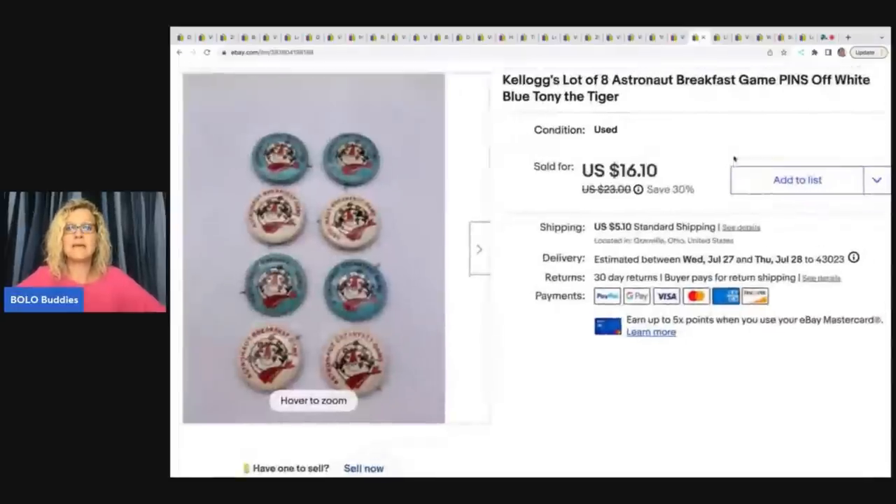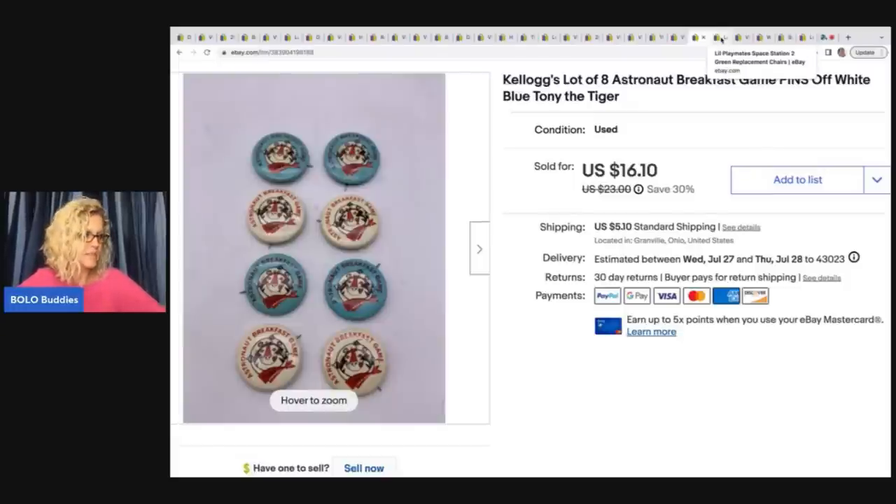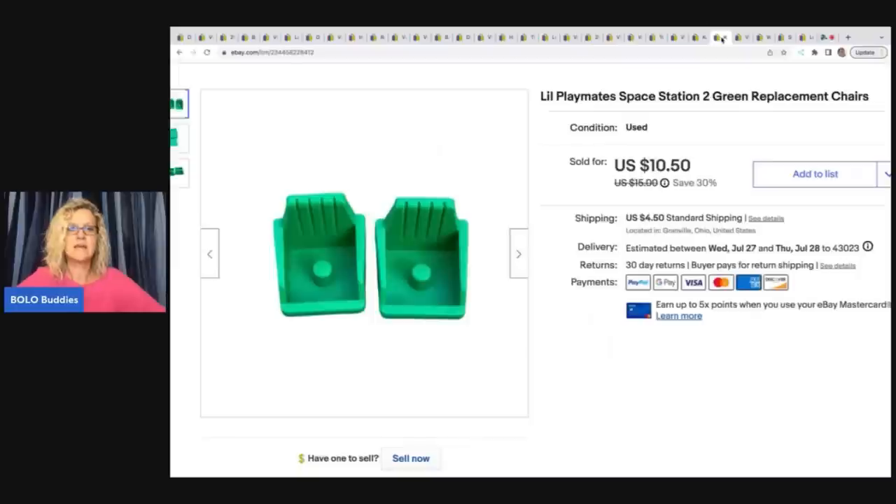Kellogg's Lot of Eight Astronaut Breakfast Game Pens, White and Blue, Tony the Tiger. This came out of a 'dibble box' that I purchased from Donatella Botolino's YouTube channel. A dibble box is a little bit of this and a little bit of that — basically a box of reseller items you can purchase at a wholesale price so you still have room to flip for a profit. I have unboxing videos on this channel. I sold these pins for a best offer of $10, and the buyer was all in for $16.56.